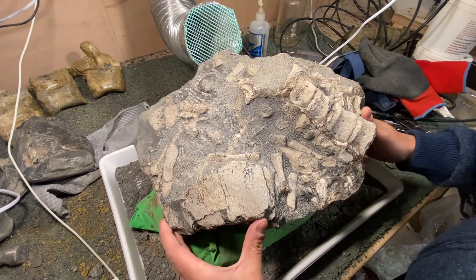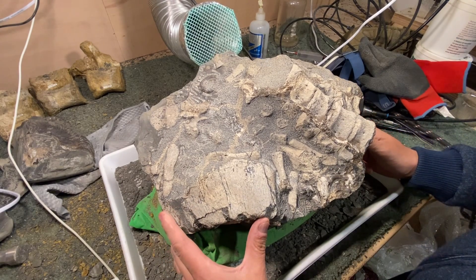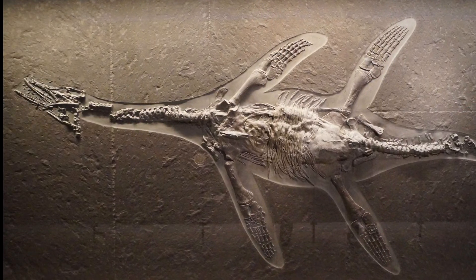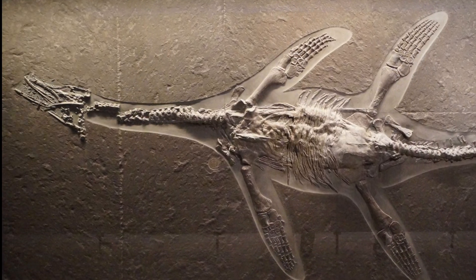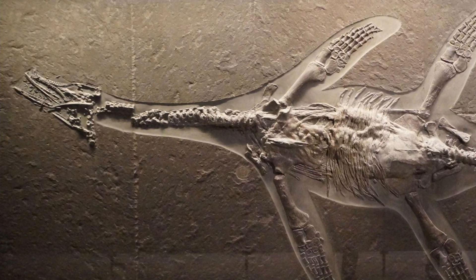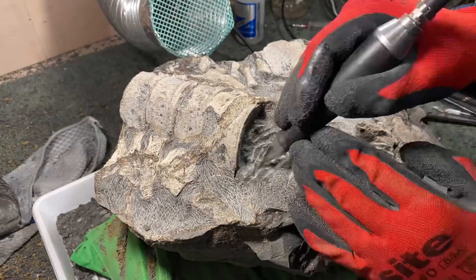Including paddle digits and part of a limb bone. I'm going to prep out the rest of this — it's a plesiosaur and most likely to be a Hauffiosaurus, which as you can see on this picture, this is what one of those looks like. I'm going to leave you now with the time-lapse video, and hopefully you enjoy it.